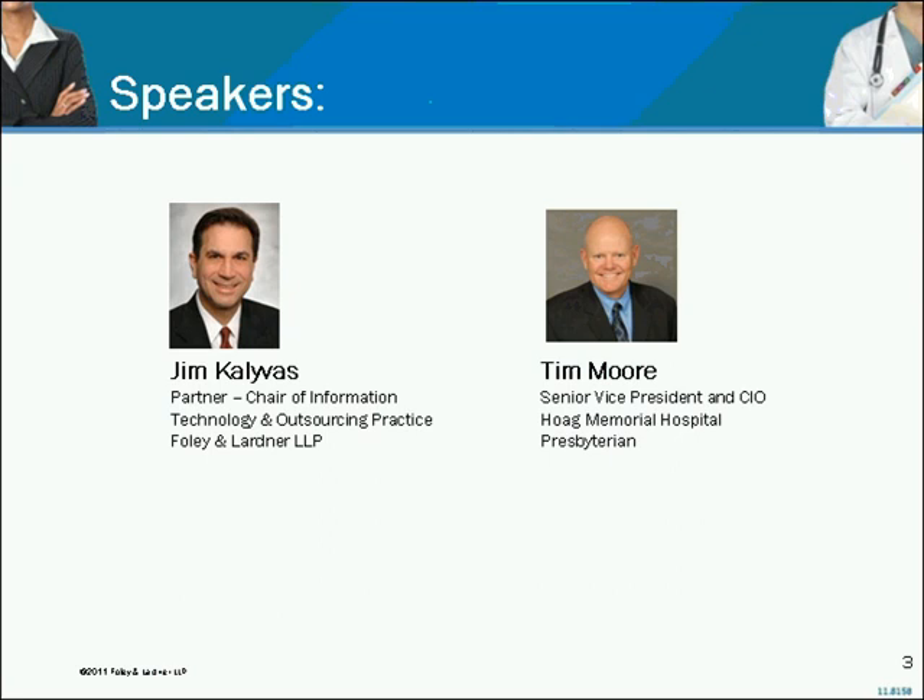The first one is my partner Jim Kalivas, who is the founding chair of Foley's Information Technology and Outsourcing Practice. Jim's been negotiating health information technology and other IT transactions for more than 20 years, and he's worked on literally billions of dollars in deals. Jim is based in our Los Angeles office.